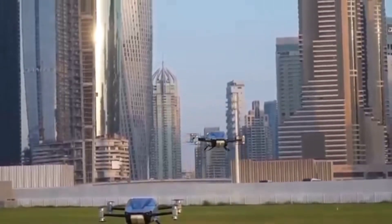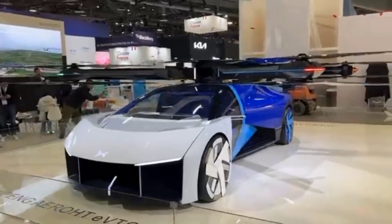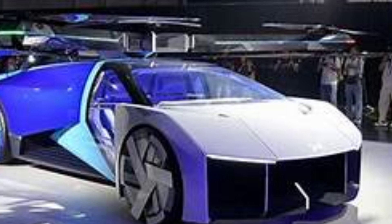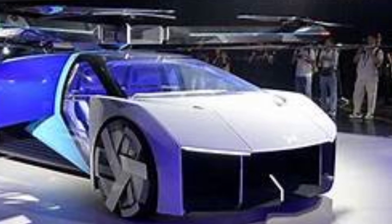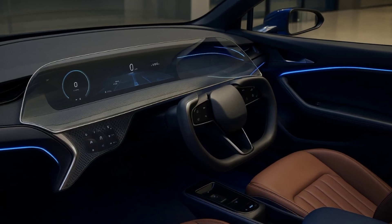When you land, just switch back to drive mode — the steering wheel pops back out and you're good to go. Side-view cameras replace mirrors, keeping it clean and futuristic. Up front, there's a sleek illuminated X built beneath the paint, not placed on top of it — a design flex for sure. Massive air intakes, linear LED lights, and a central spine running through the design give it that aggressive supercar look.